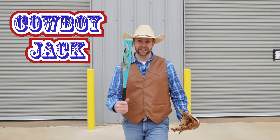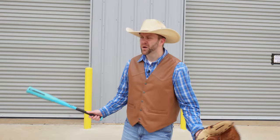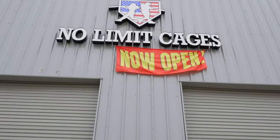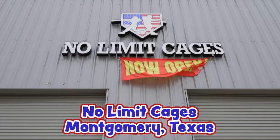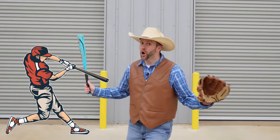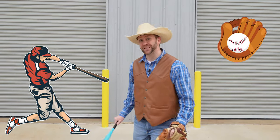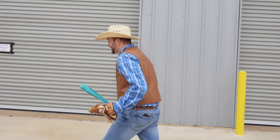Today, I've got Cowboy Cadence Baseball Bat with me and my favorite old baseball glove. Why would I have those things? Wait a second — take a look at where we're at. That's right. We're here at No Limit Cages in Montgomery, Texas. We've got batting cages, a pitcher's mound, all kinds of cool things to check out. Everything baseball right inside one building. You guys want to go check it out with me? Come on, let's go.